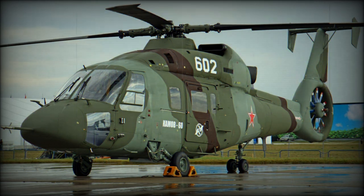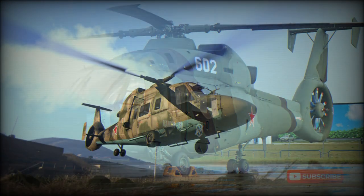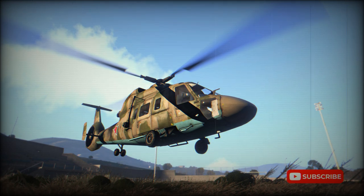The Ka-60 could carry 14 troops, with a surge capacity of 16 troops. For medical evacuation missions, it could carry 6 stretchers and 3 medical attendants. The helicopter could carry 2 tonnes of cargo internally or 2.7 tonnes externally.